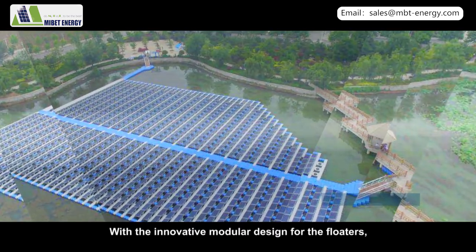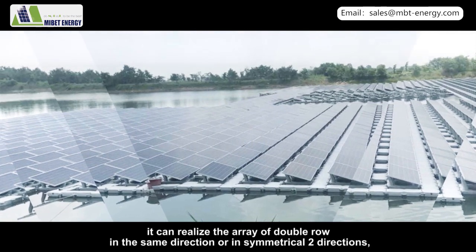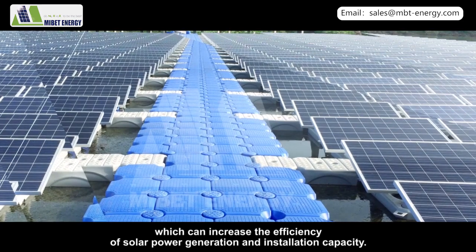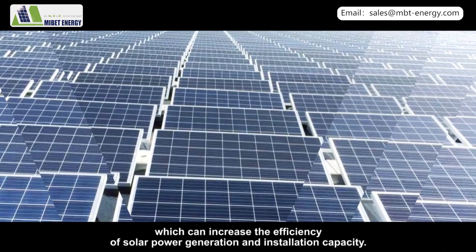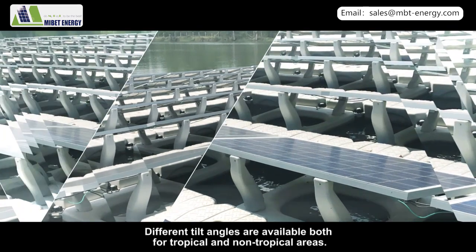With the innovative modular design for the floaters, it can realize array configurations of double rows in the same direction or in symmetrical two directions, which increases the efficiency of solar power generation and installation capacity. Different tilt angles are available for both tropical and non-tropical areas.